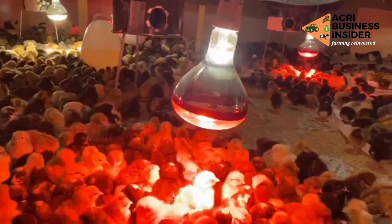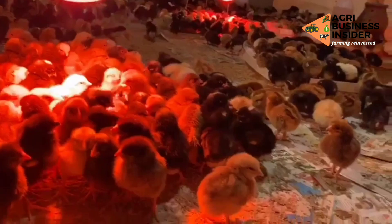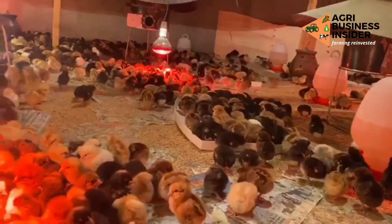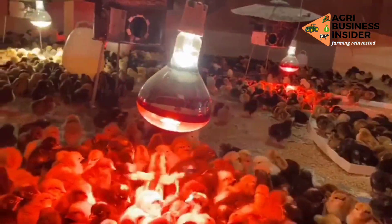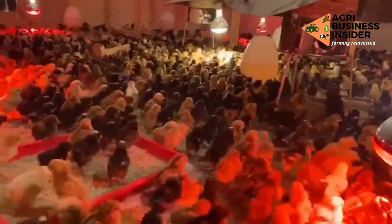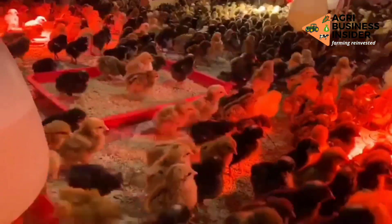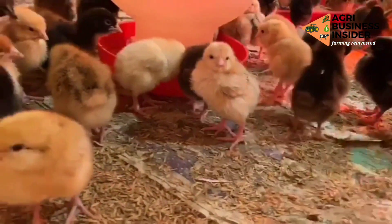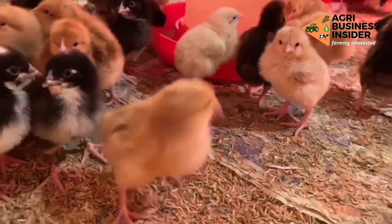Irrespective of the quality of the chick supplied and the robustness of management, early chick mortality cannot be avoided entirely. 1–5% of mortality is normal in a poultry farm. However, anything higher than this should be taken seriously. If you're recording a high mortality rate in your poultry farm, it is alarming and you need to take appropriate actions. Failure to do so can cost you all your investments.